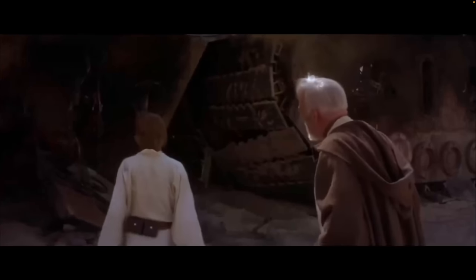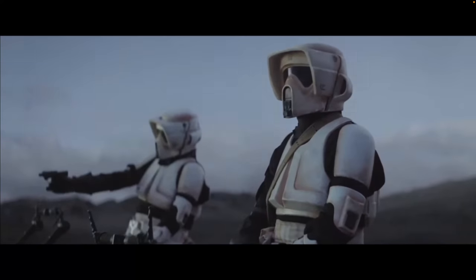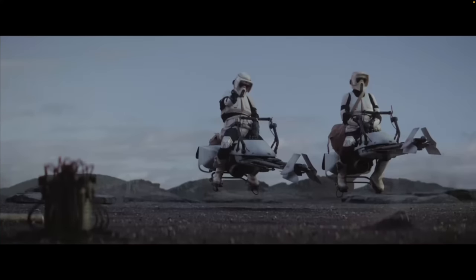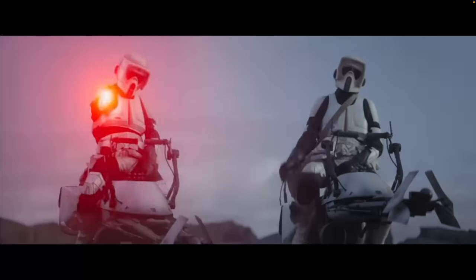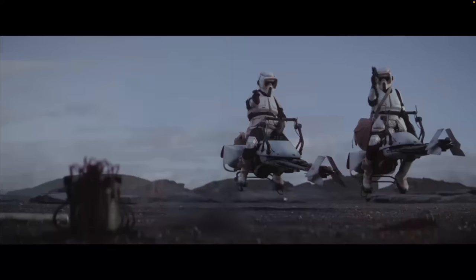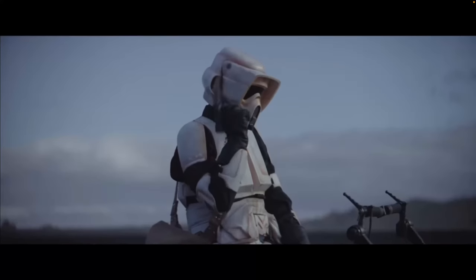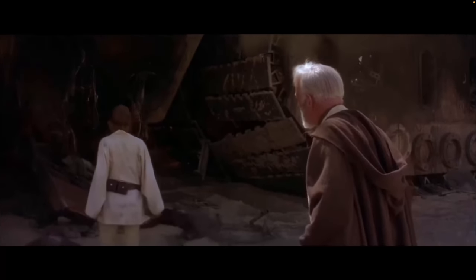Pew pew. Only Imperial Stormtroopers are so precise. I think it might be time to put old Ben Kenobi in a home. But I digress!